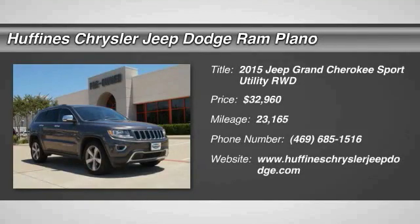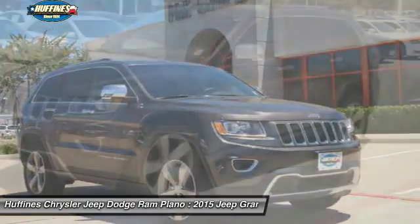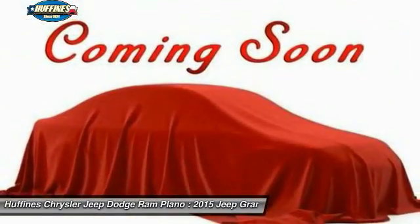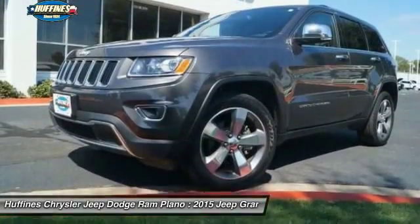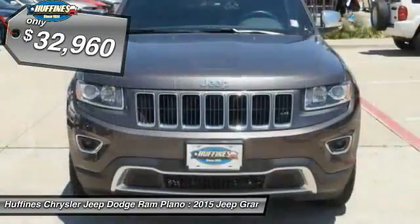The 2015 Jeep Grand Cherokee. The Jeep Grand Cherokee offers superior off-road capability comparable to that of the upscale Land Rover LR3. This makes the Grand Cherokee a fine choice for families who venture off-road or vacation in the mountains or other remote areas. And it's priced below $35,000.